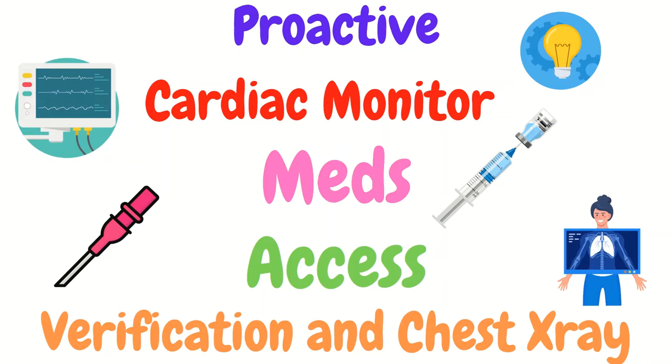Regarding medications, as soon as the decision to intubate is made, ask the provider what meds they're going to use — in other words, which sedative and which paralytic will be used — so that you as a nurse can get them prepared. Common sedatives include etomidate, while common paralytics include succinylcholine and rocuronium.